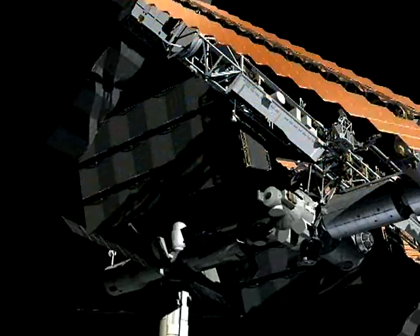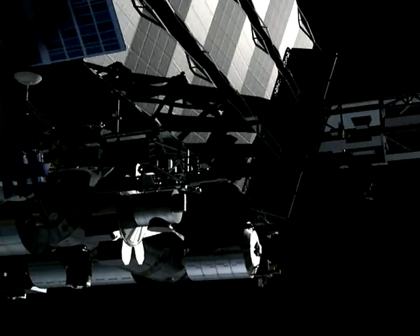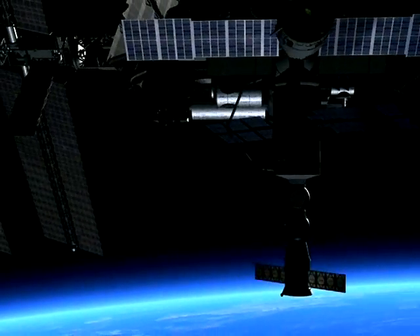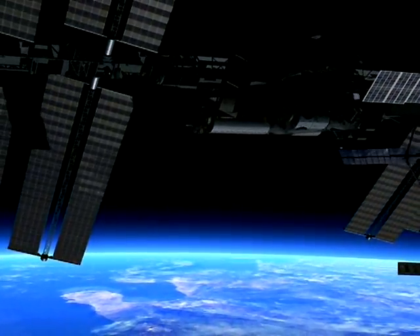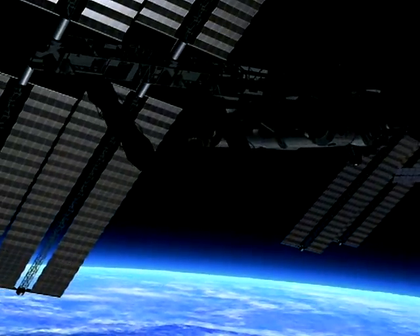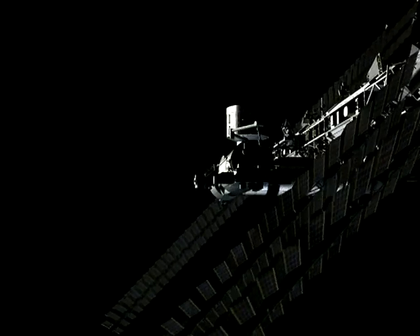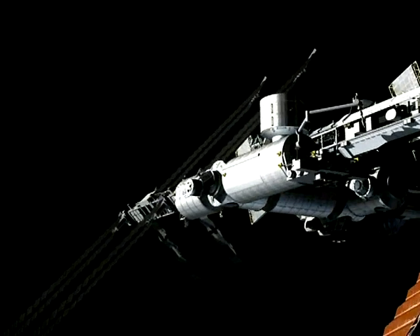The International Space Station has been inhabited since the year 2000 and is now well advanced. Since 2009, the crew of three has been increased to six astronauts. This amazing structure is one and a half times the size of a football field. Its solar panels are visible from Earth. Its habitable space compares to an Airbus aircraft and includes eight pressurized laboratory modules.